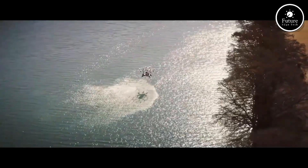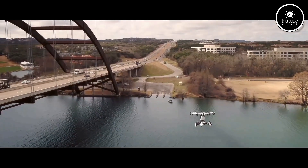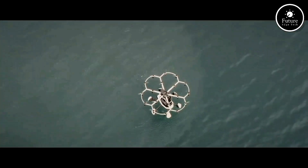The Lyft Hexa is lightweight, electric, and designed for recreation, ensuring that your dream of flight becomes a reality. Ready to take off? The skies are calling with Lyft Aircraft.